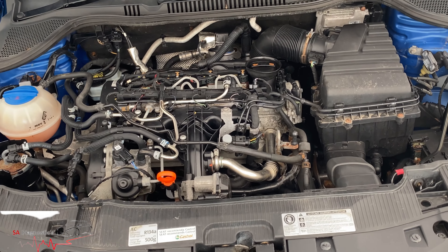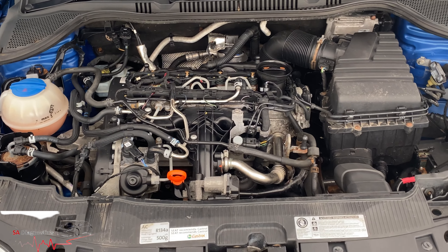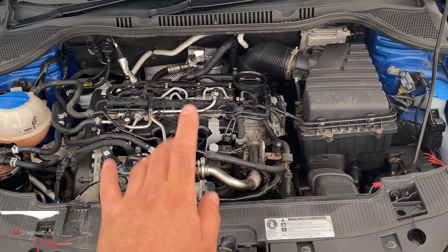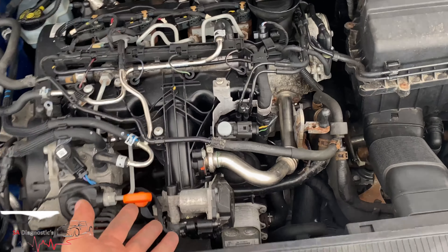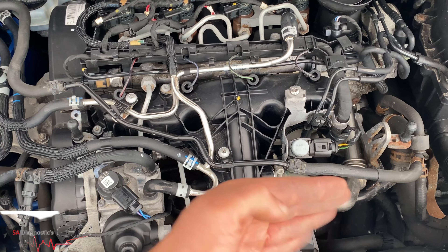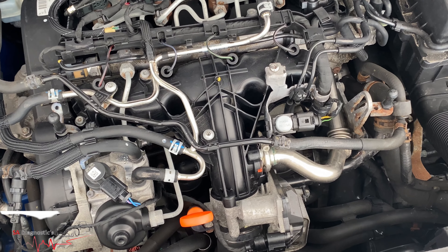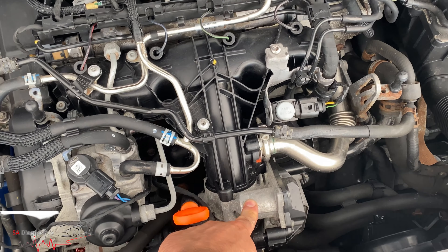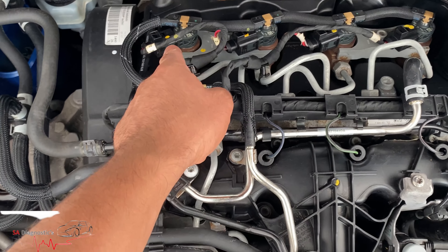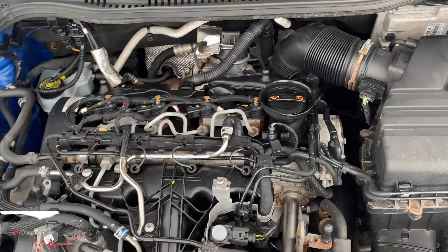Here we're working on a Seat — same as Audi, VW, all the others. We call them VAG cars: Audi, Seat, Skoda, VW. They all share the same throttle body, and it's a common fault — they tend to seize up and the valve doesn't open properly, it clogs up. Common issues include DPF, turbos, injectors, and the EGR which is at the back and a nightmare to work on.